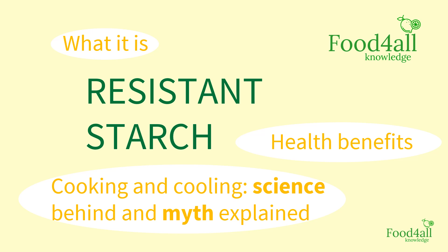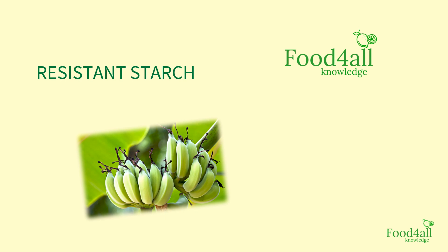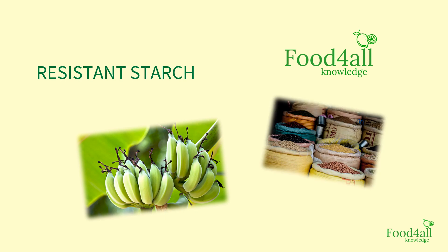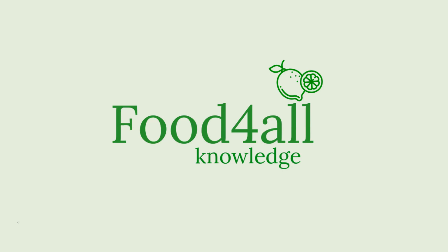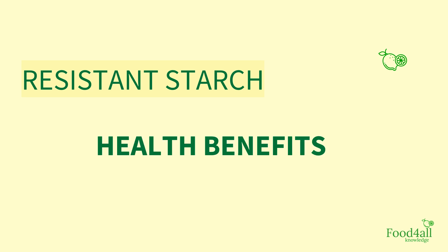Hi there! Have you heard about resistant starch? Do you know it is considered to behave as a fiber in our body and can be found in foods such as green banana and legumes? Stay with us to learn more about it today. In today's video, Food for All Knowledge will talk about resistant starch and its benefits for health.